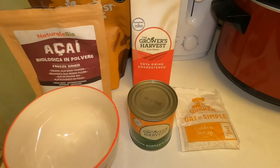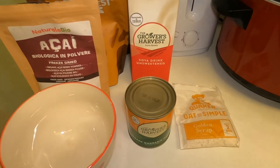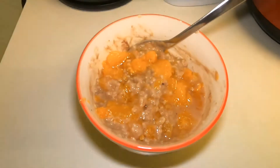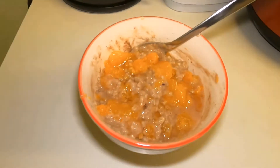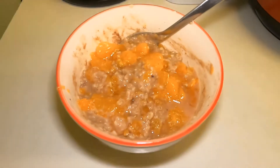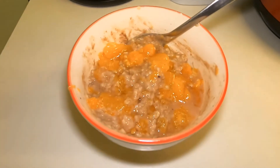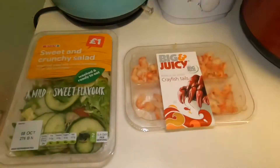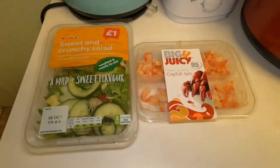In total for my breakfast that will be five points. Here is my breakfast all made up — I've got my porridge with my satsumas, my powders in there as well, and a small drizzle of agave syrup on the top. So this is my breakfast today.